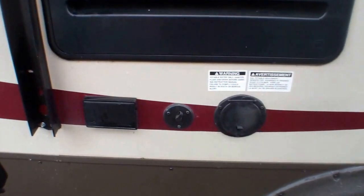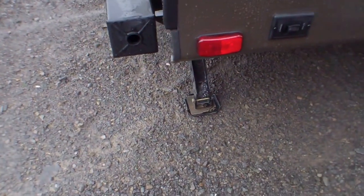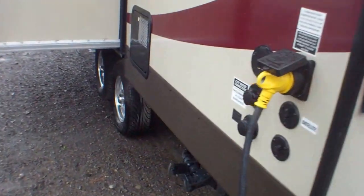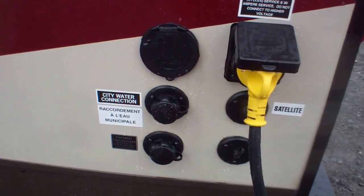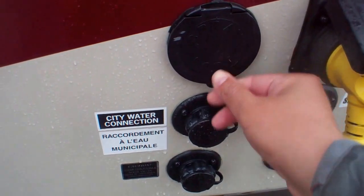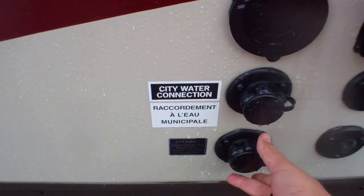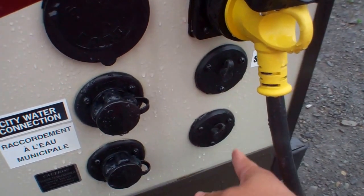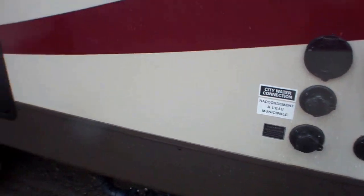We've got plug-ins on this side for cable and satellite as well as additional 120-volt outlets, and power jacks on the rear. There's a spare tire on the rear as well. Coming around, all hookups are centralized here — 30-amp service, a spray port for an outside shower, city water inlet, black tank flush, and separate satellite and cable outlets.